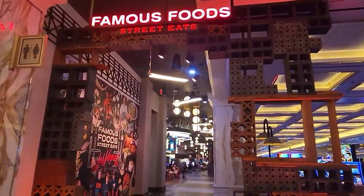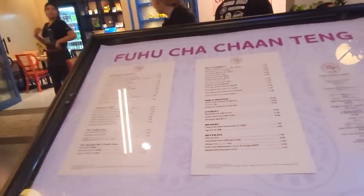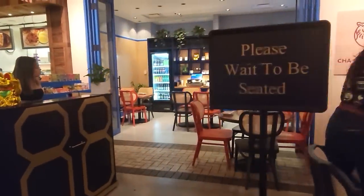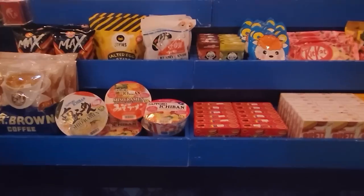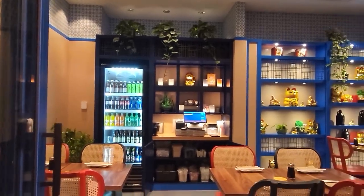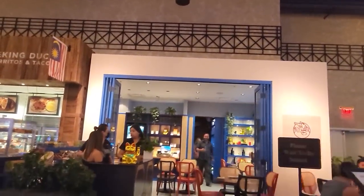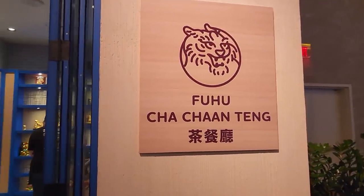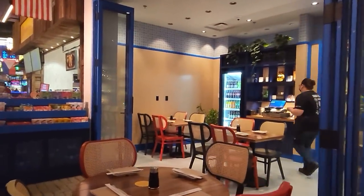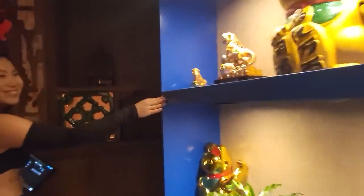We are back on the Las Vegas Strip and back at Resorts World for our next stop. One of the newest speakeasies in Vegas is right here on the casino level. It blends in so well here at the Food Street — there are no signs, no advertisement, or anything letting you know that there is a bar behind here. It's called Here Kitty Kitty, and you won't see the name out here. You might miss it. There has to be a ton of people walking right up to it and away, not having a clue that behind the marketplace hides yet another option to grab a drink. The shelving in the marketplace is the secret door that pulls you away from the busy casino.